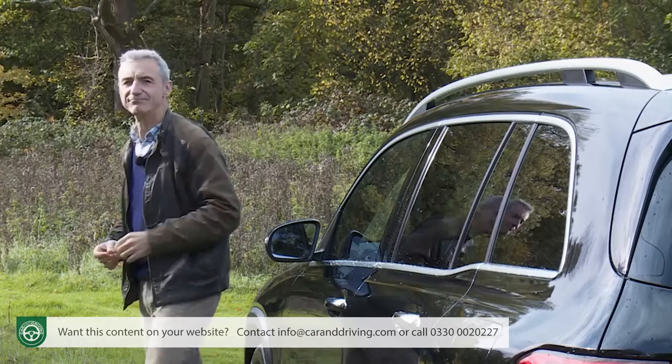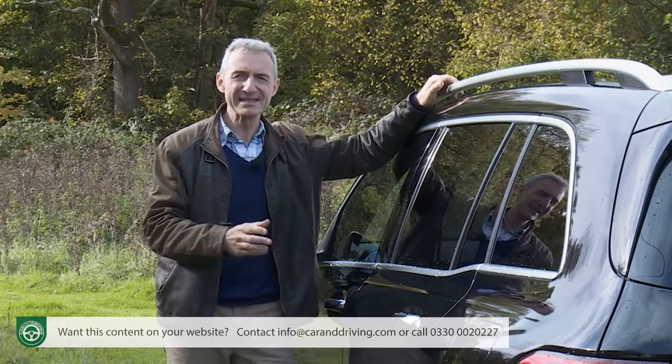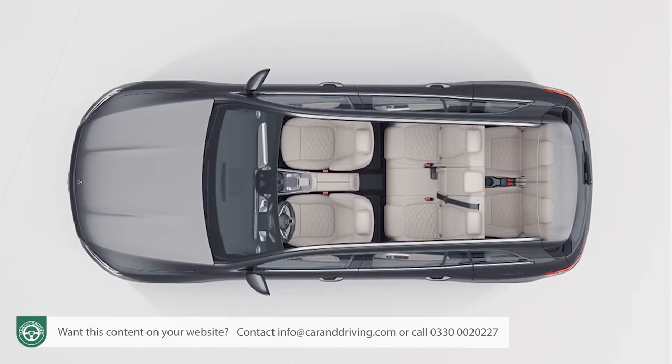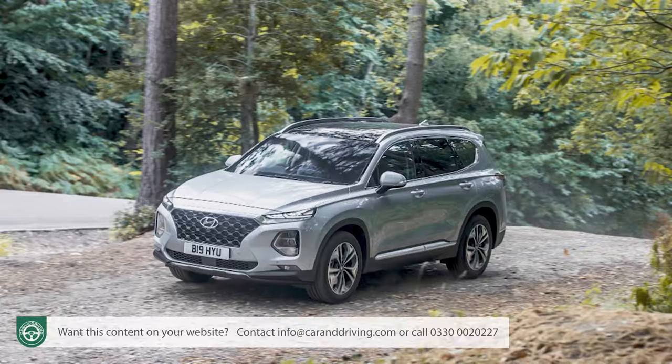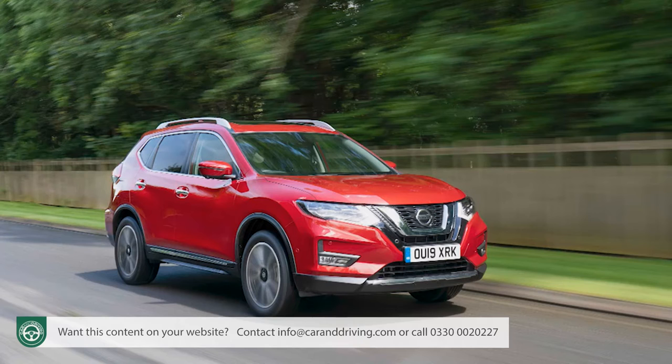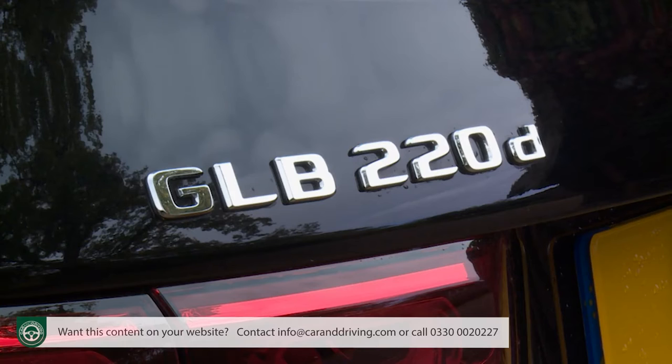Mercedes wants to use this car to address a growing niche in the mid-sized family SUV class — seven seats. The VW Group does quite well here with the Skoda Kodiaq, the Seat Tarraco, and the VW Tiguan Allspace. The Koreans provide the Hyundai Santa Fe and Kia Sorento, plus there are seven-seat versions of the Nissan X-Trail. If you want a premium badge on this kind of car, prior to the arrival of this Mercedes, there was only the Land Rover Discovery Sport.